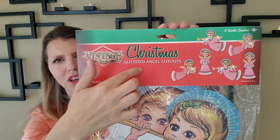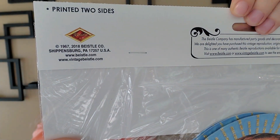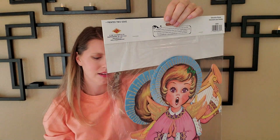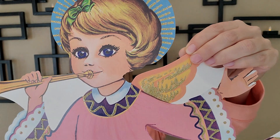Even the card stock for the advertising is so beautiful. The Beisle company has manufactured party goods and decorations since 1900. We are delighted you have purchased this vintage reproduction, originally designed in 1967, brought back in 2018. It's got gold glitter on it. Pink is such a hot color right now for Christmas - a lot of people are doing that mid-century pink - and these would fit in so nicely.